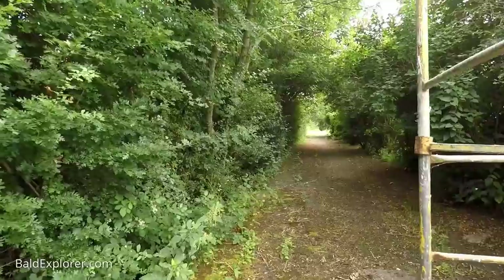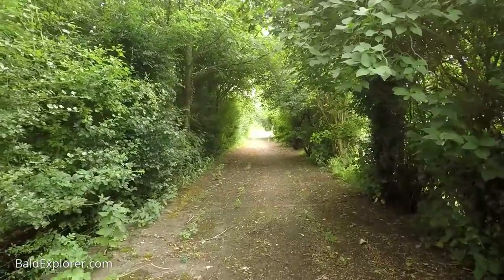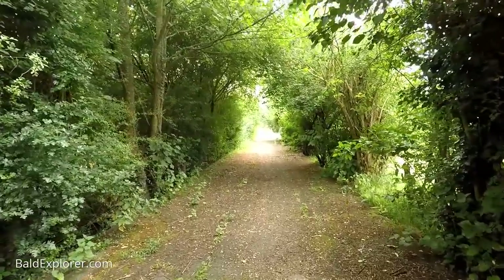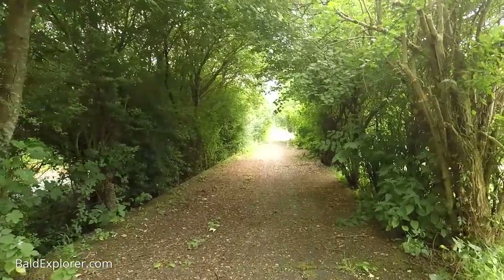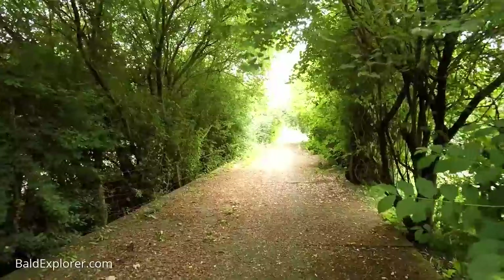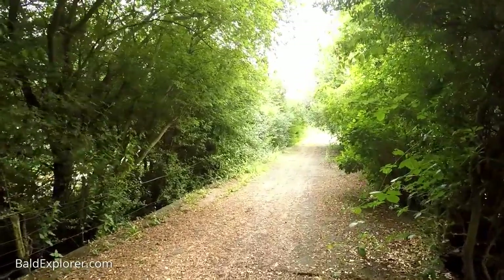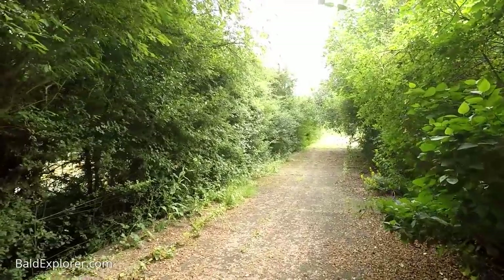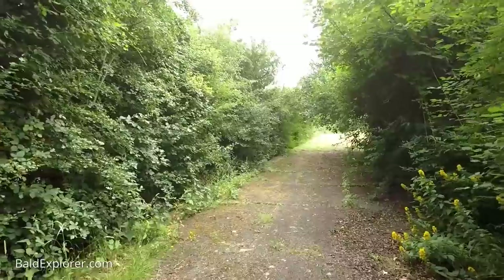Down here would have been the goods yard, off to the right hand side. A couple of sidings and probably animal loading bays. All of that has now either been swept away or obscured by growth — a large area to the right which was the goods area. And to our left, of course, is where the line ran, which is now an open footpath for people to cycle.